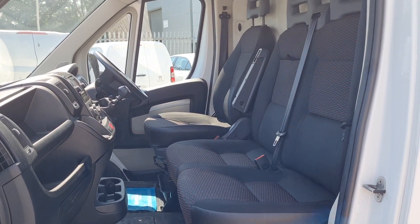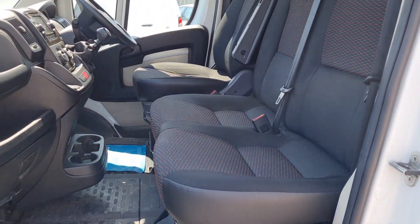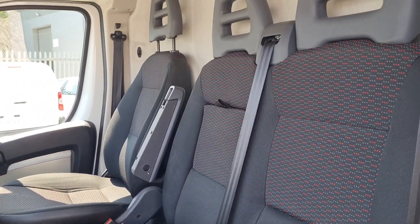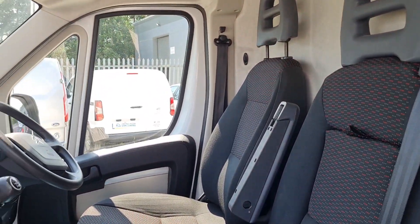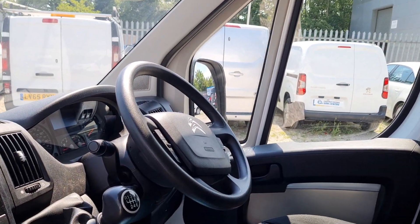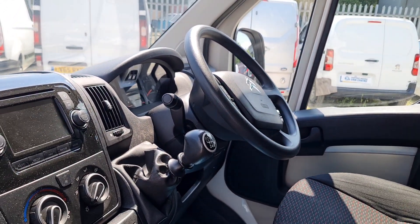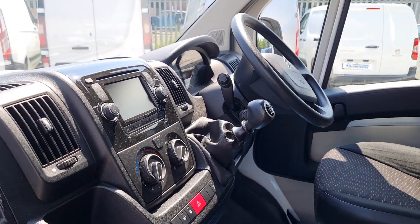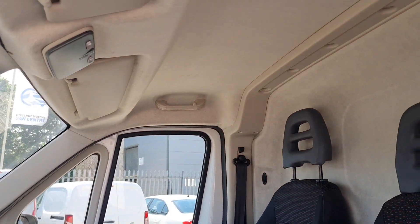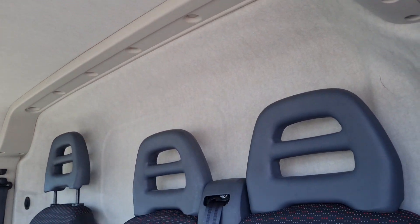Inside is exactly what you would expect — very clean, very tidy. Three seats up front. No rips, no tears, no unwanted smells. You've even got the driver's armrest, power windows, power mirrors, multi-function steering wheel. It's got Bluetooth, 6-speed box, air conditioning, and sat nav. Absolutely loaded. That's a clean, tidy, sorted cab.